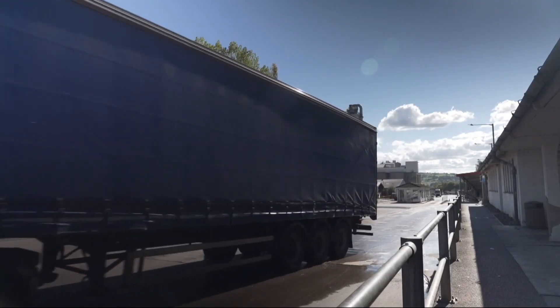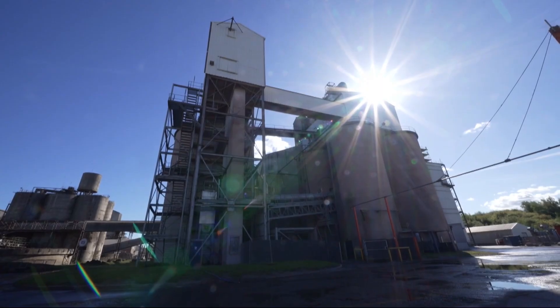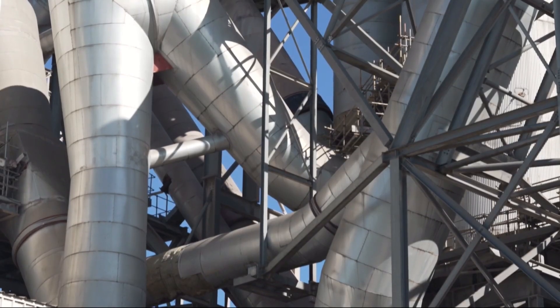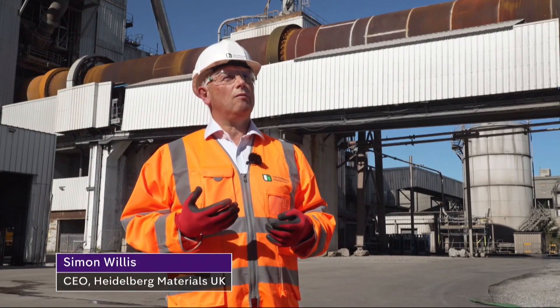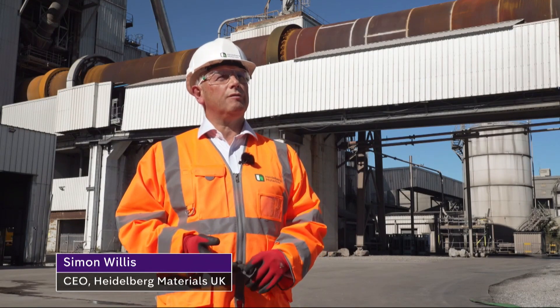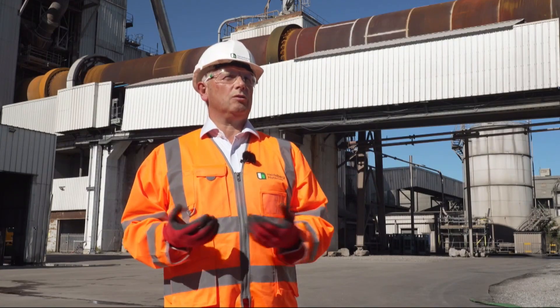It's a cement works, but today the government announced funding to make this plant near Mould in North Wales the world's first carbon neutral cement factory. It's exciting that we're here and to do that in the UK, to do that in Wales, to not only protect the jobs and the future of this industry, but to also create new jobs, which is also exciting.